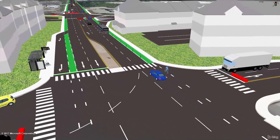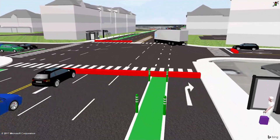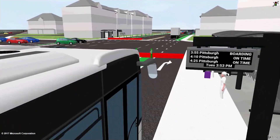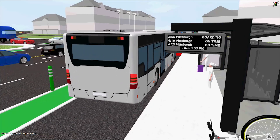Multimodal hubs and multimodal corridors like this one expand the mobility options available to people and have been shown to bring more customers to shopping areas while reducing reliance on driving.